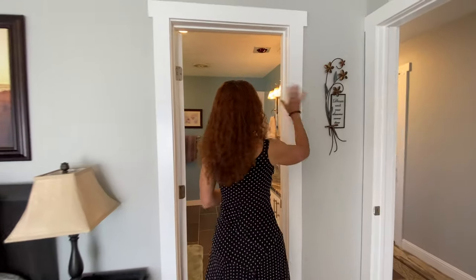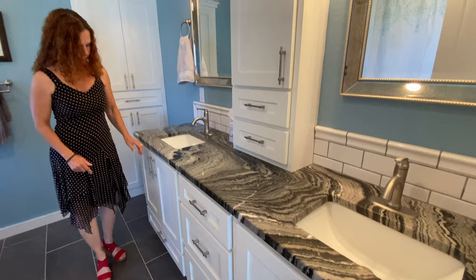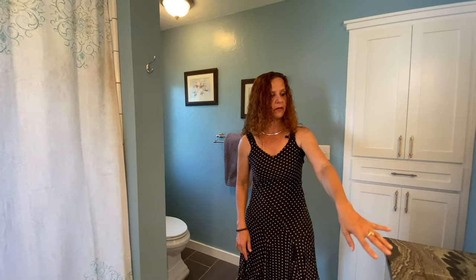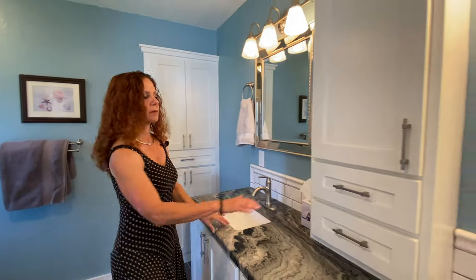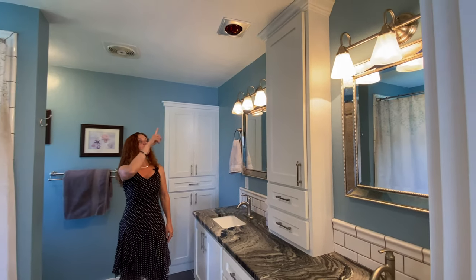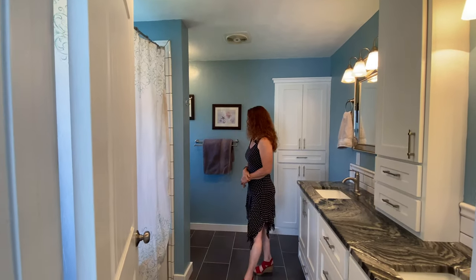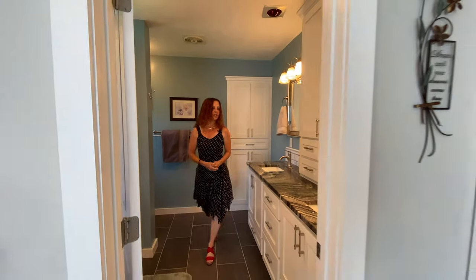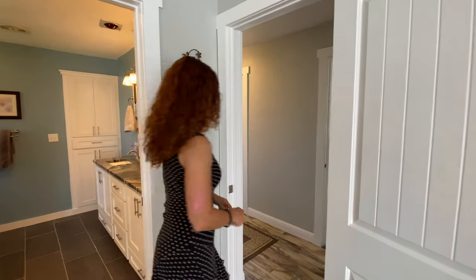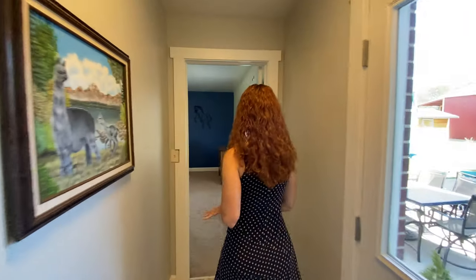Updated doors everywhere and woodwork. Double vanity — really pretty. There's a nice little feature in the middle with shelving. A heating lamp, big bathtub, tiled, and then the throne. They even have a nice living closet here. There's a lot of space for putting your stuff — that's what I like in the older houses.